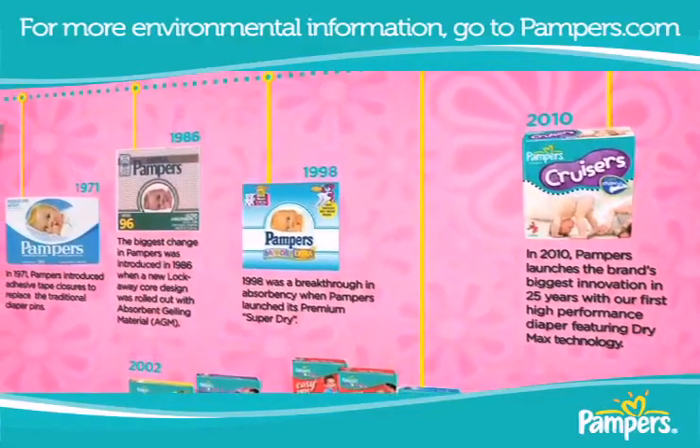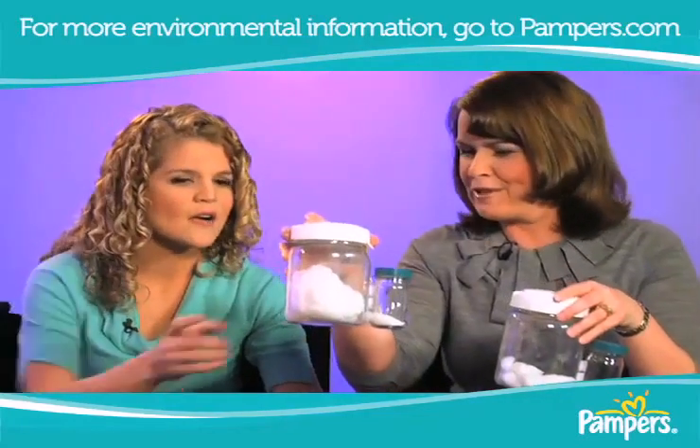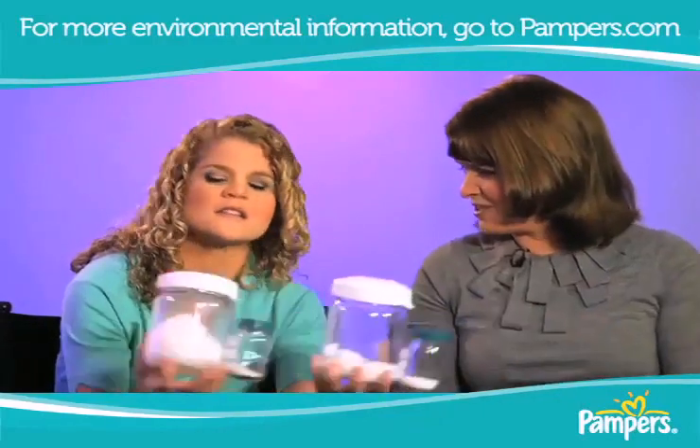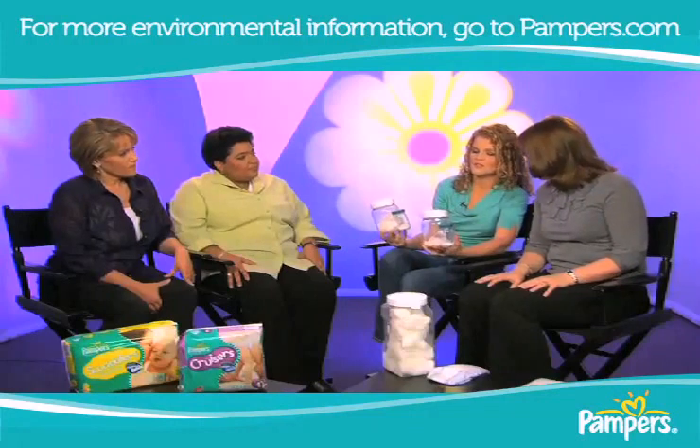It's crazy how much has changed. This was the diaper just last year — the Pampers Cruisers, size 4 — and this is how much it's improved. This is the new Pampers with Dry Max. Does this not amaze you, that so much research and development is going on?